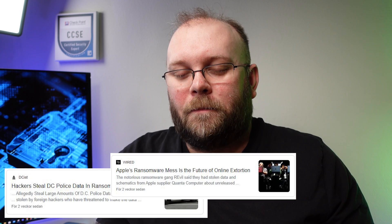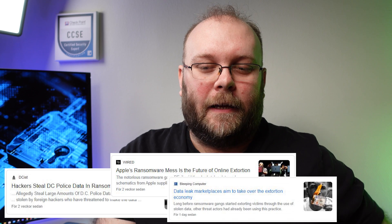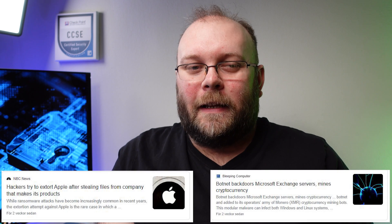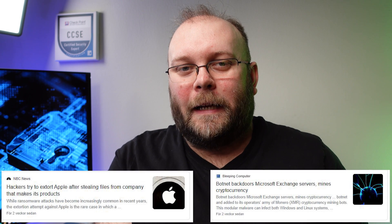Ransomware attacks are growing and becoming more and more advanced. Keep in mind: ransomware doesn't necessarily mean they just encrypt your files. It can also involve stealing data, using your compute power for crypto mining, or stealing your data to sell it. Ransomware has evolved — attackers don't only expect you to pay to get your data back.